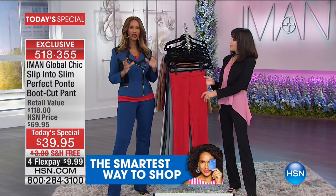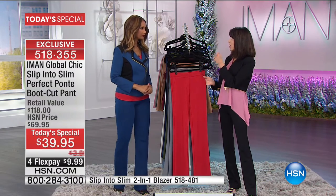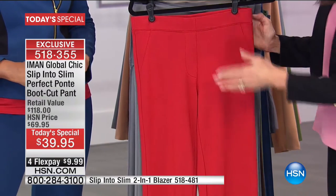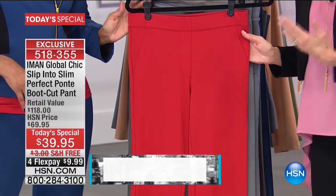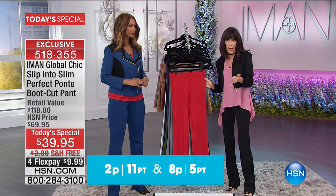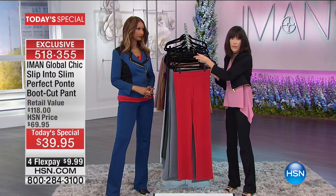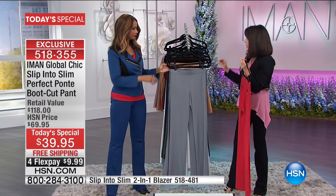You won't believe how comfortable and tailored it is. Inseams are 30 inches for short, 32 and a quarter for average, and 34 for long. Now let's go through the colors — here it is in the incredible red. The chambray and creamy ivory are already sold out. Here is the charcoal — beautiful and perfect for transitional wear.